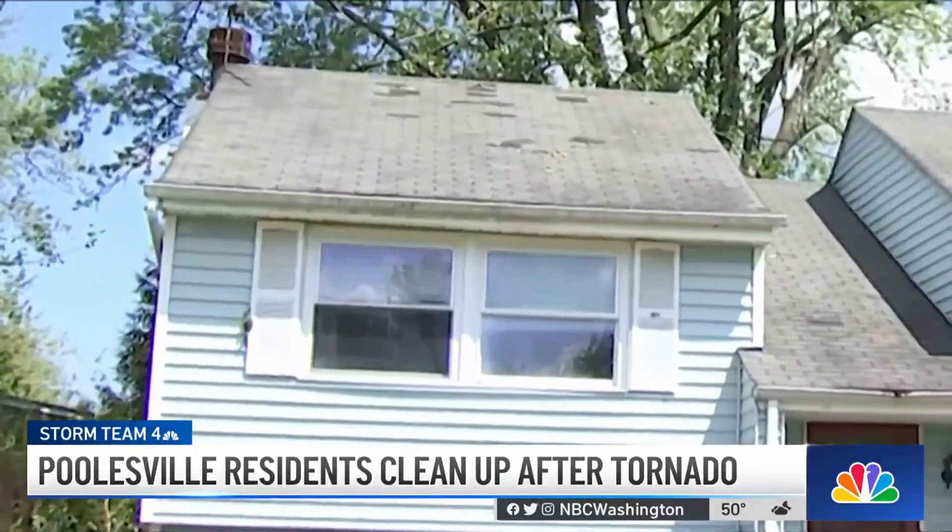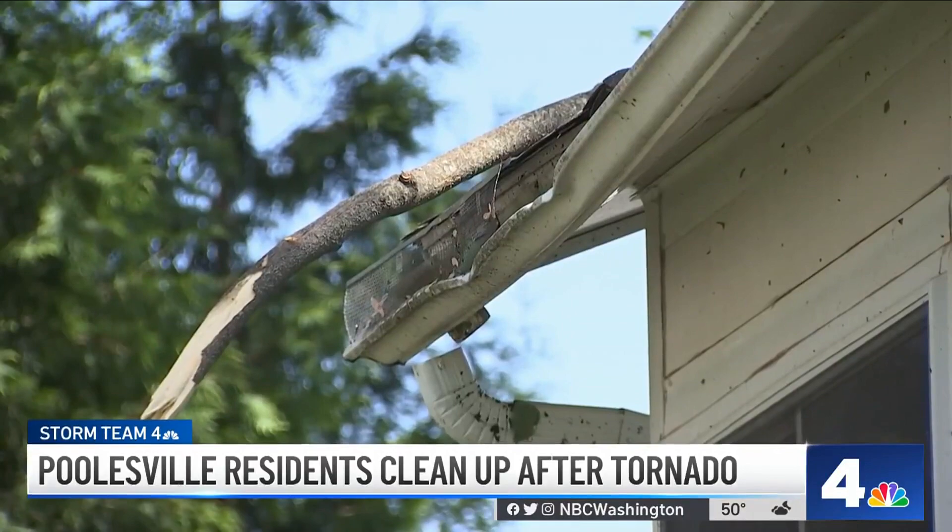"The windows were kind of moving in and out a little bit, so that was freaky and scary." That was enough for the Watkins family to take shelter in a bathroom. It didn't last long, but the damage will take some time to fix.